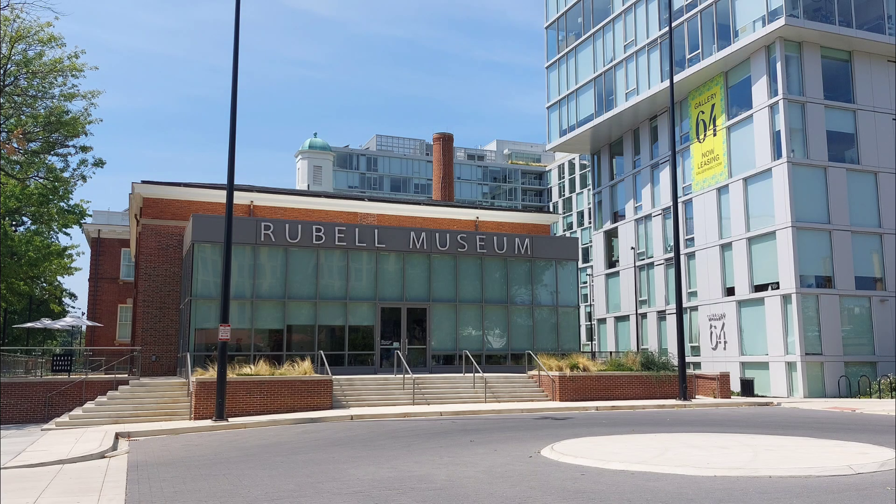Hey everybody, it's Deanna and today I wanted to check out the Rubell Museum in DC. I've heard about it before. I saw it featured in an episode of WETA Arts and I saw Fida Malik do a video about it as well, and I wanted to check it out for myself and I did just that.